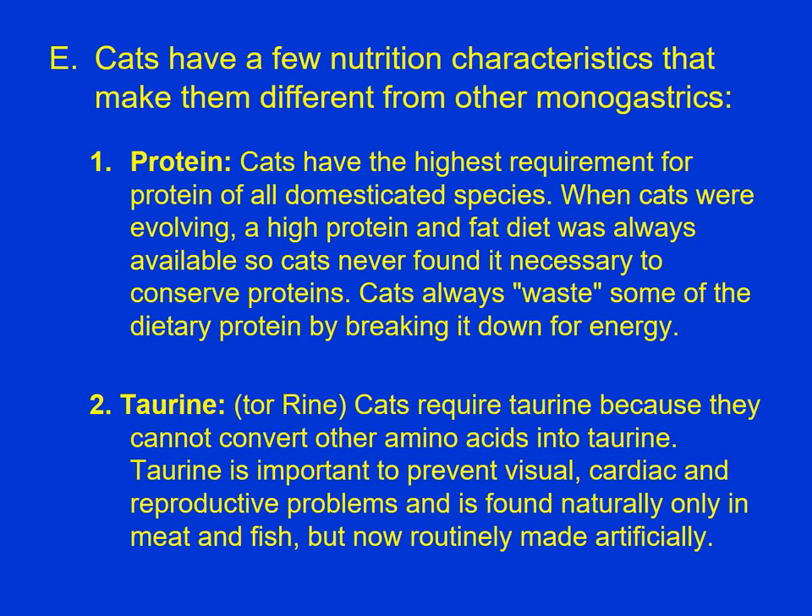Cats are relatively unique — they're carnivores. They evolved as meat eaters, and meat is high in protein. For that reason cats need a high-protein diet, and they need fat in the diet as well. Cat diets will generally contain about 13% protein, though they're not very good at conserving that protein — a lot of it is wasted, but they need it in their diet. Cats do require taurine, one of the amino acids. Taurine is only found in animal products, but it can be made artificially and added to cat diets.